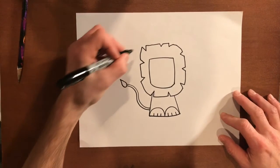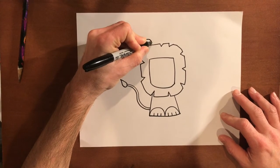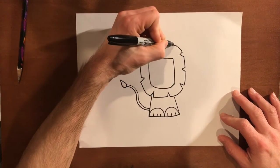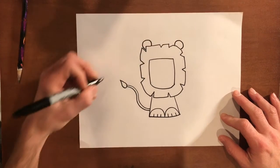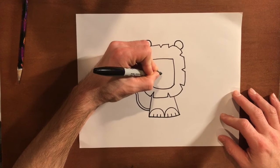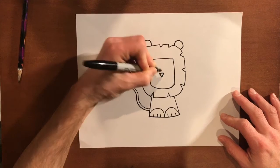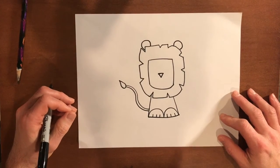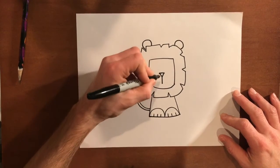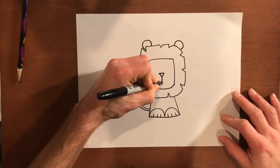Next, we're going to make his ears. I'm going to go here with one ear — it's kind of like a circle — and I'm going to make another one on this side. Now I'm going to go and make his nose. I'm going to make a triangle right in the middle here. And after the triangle, I'm going to make a line straight down, then two curvy lines up, like two smiley face lines. So I'm going to go one, two.